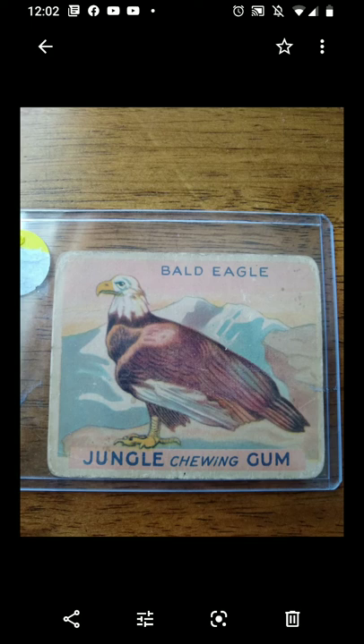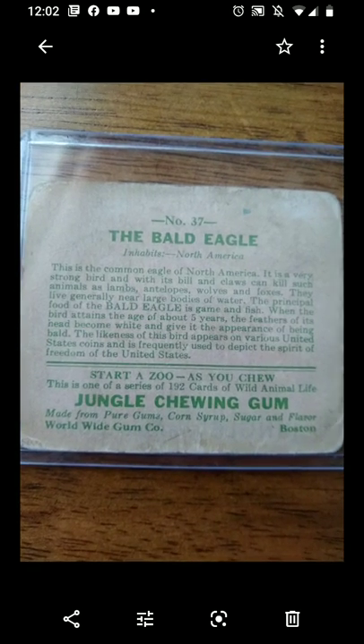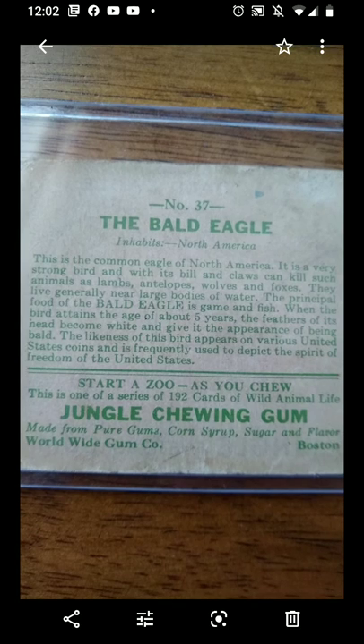I just want to do a quick video. I have a random mail day here, as you can see on the screen. This is a 1933 Worldwide Gum — it's the Jungle set, it's the Bald Eagle. For those of you who don't know, I'm very patriotic; for those who do know, there's a reminder. I got tagged in this on Facebook and it was being offered for a couple bucks, so I said, take my money.